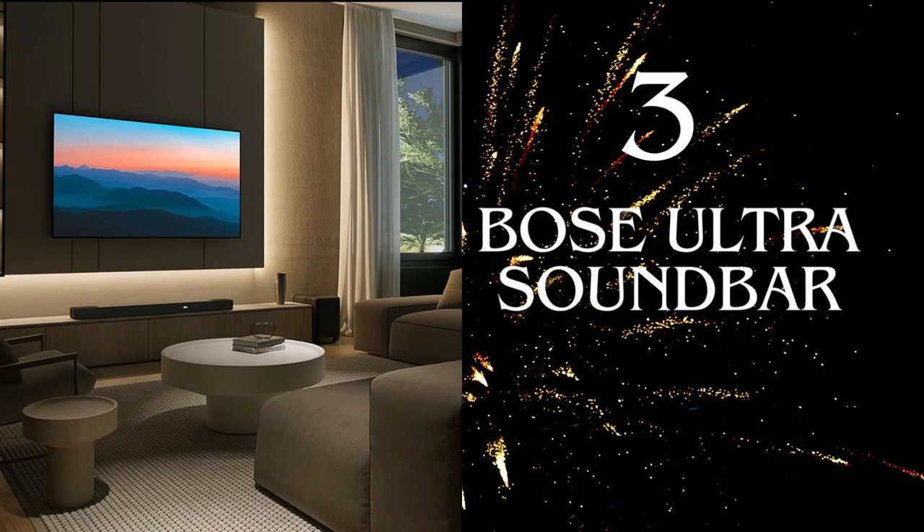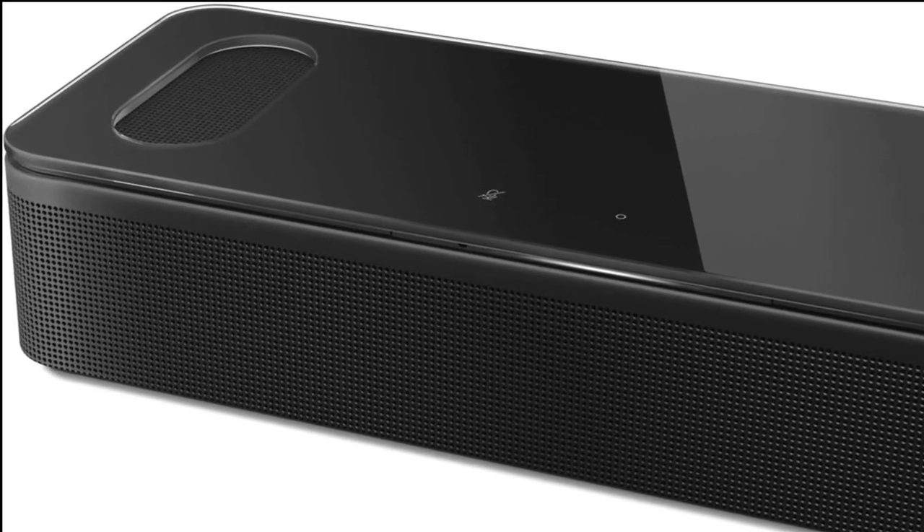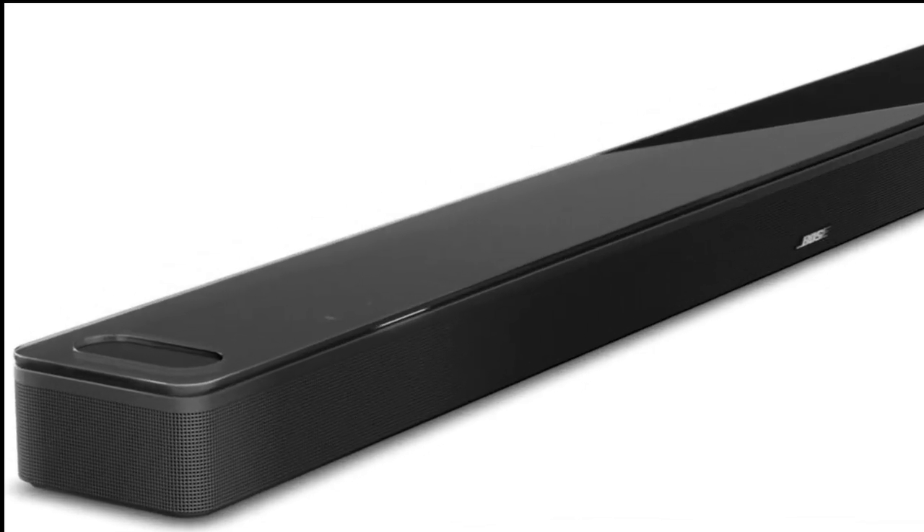Number 3: Bose Smart Ultra Soundbar. If you've been on the lookout for a top-of-the-line wireless speaker and surround sound system for your TV, let's explore what makes this soundbar so special. The Bose Smart Ultra Soundbar is a Dolby Atmos soundbar paired with Bose TruSpace technology, taking your favorite content to a whole new level by separating sounds and placing them in different parts of the room. The AI dialogue mode balances voice and surround sound for ultra-crisp vocal clarity — say goodbye to dialogue confusion.